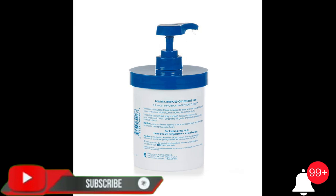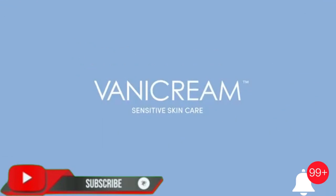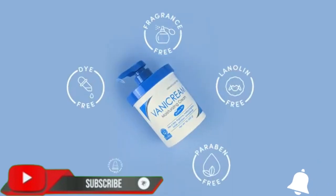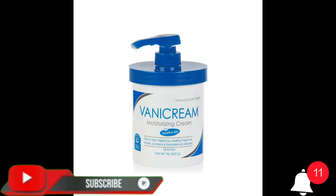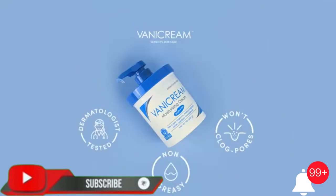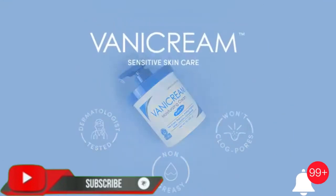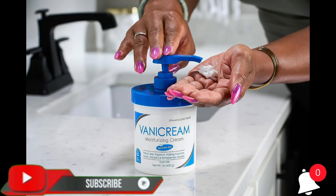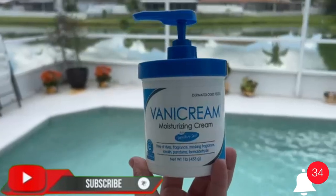Vanicream moisturizing skin cream with pump dispenser, 16 fluid ounces. This moisturizer is formulated without common irritants for those with sensitive skin. Brand: Vanicream. Color: white. Scent: fragrance free. Item form: cream. Active ingredients: petrolatum, sorbitol, cetearyl alcohol. Unit count: 16.0 ounce.